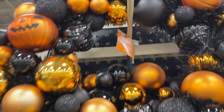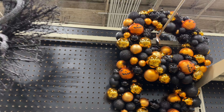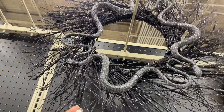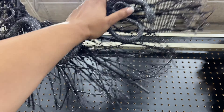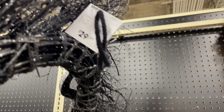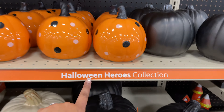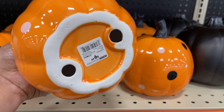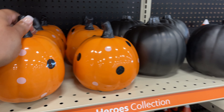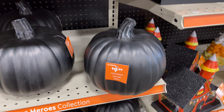Thirty dollars for this wreath — another price point that I feel is a little on the high side. And here we go with more snakes — no thank you, not for me. Thirty dollars for this one as well. And this is the Halloween Heroes collection — so cute, not as scary, not as spooky, little polka dots, very cute.